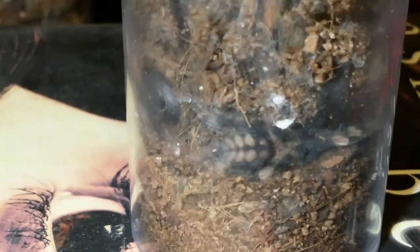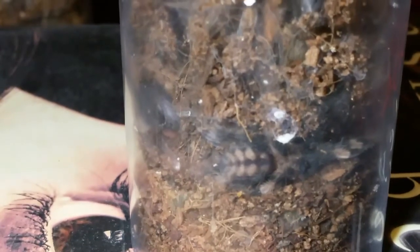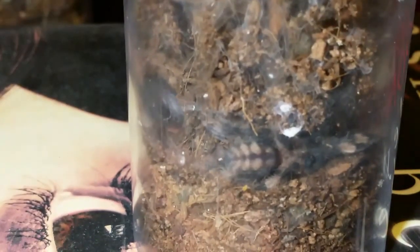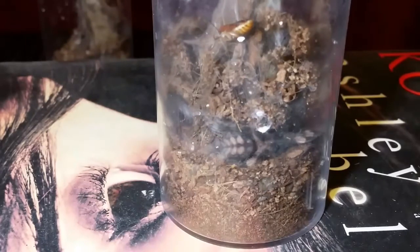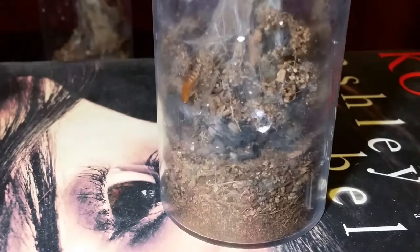Next up is one of the two Psalmopoeus irminia slings — you can see the spider right there. We're going to throw in a red runner roach; these guys have been eating crickets and haven't had a red runner in a while. I've zoomed in on the spider — may zoom back out so you can see if it senses the roach. And yes, it's sensed it now.